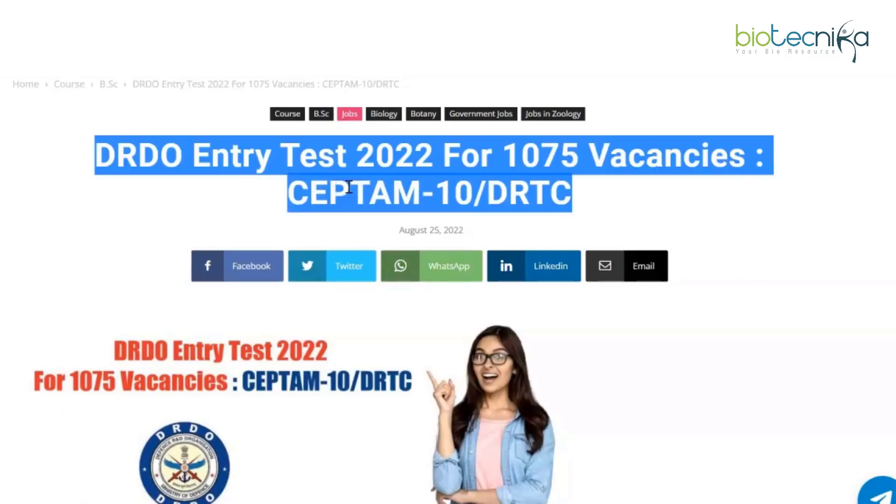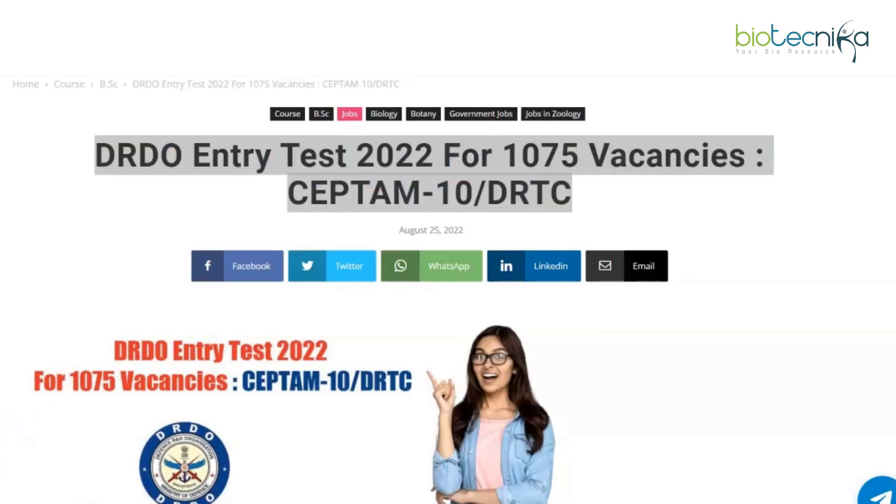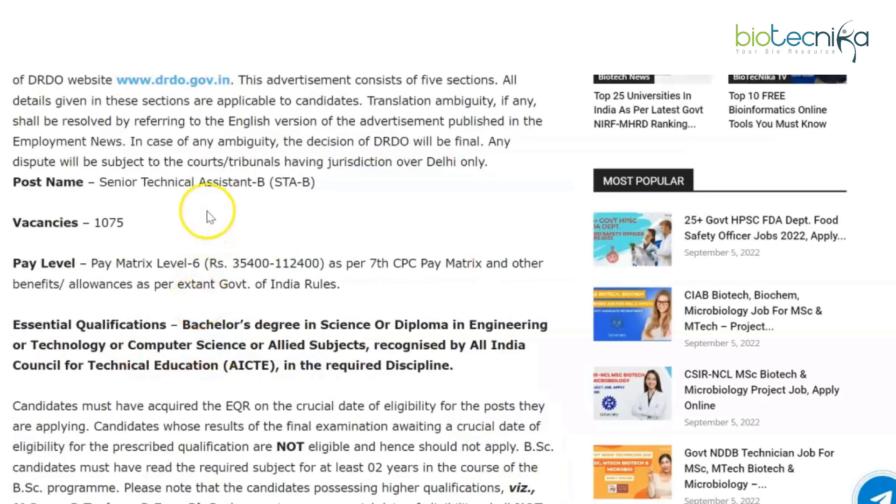Hello everyone, we are back again with the detailed notification for the DRDO entry test 2022 for over 1000 vacancies. We said we'd post a detailed video when the application portal and notification dropped, so we are here with that video. Let's quickly take a look at the details and refresh our memory.